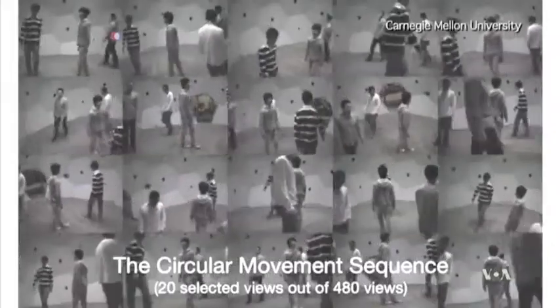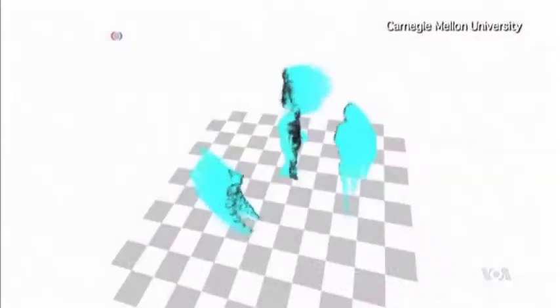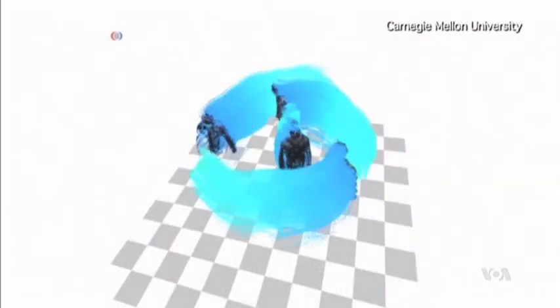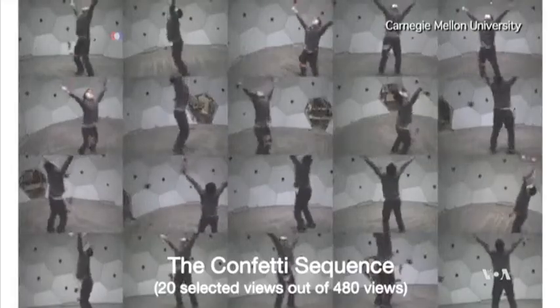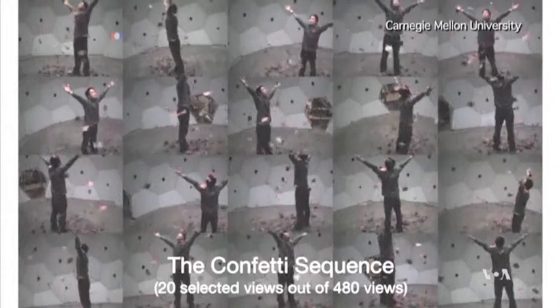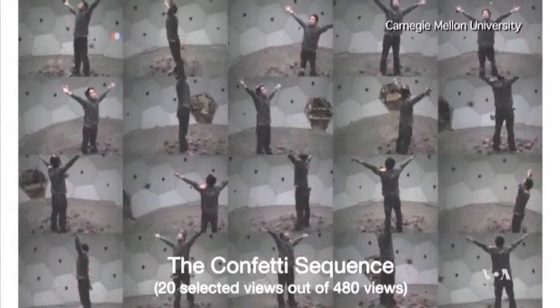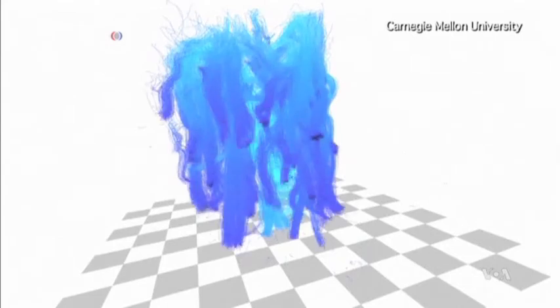Scientists say the Panoptic Studio can be useful for analyzing and correcting any kind of movements or behavior. As for large sports arenas and other events, researchers say they may be able to develop an algorithm that uses the same technique by capturing videos from hundreds of spectators' cameras.